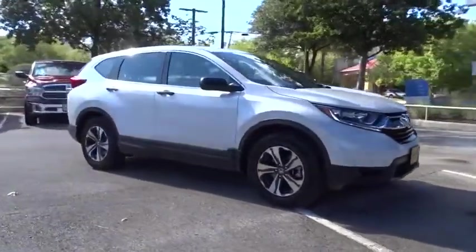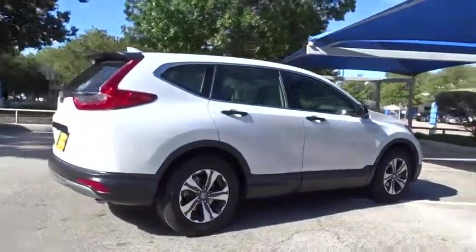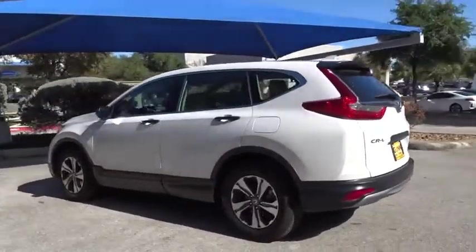Looking for the right vehicle? Check out the 2019 Honda CRV — a top recommended vehicle because of its car-like driving manners, good value, cool technology, and comfy interior.